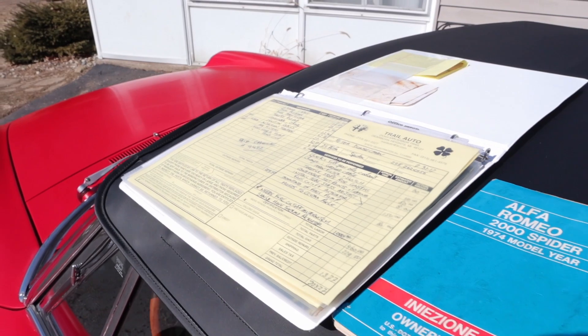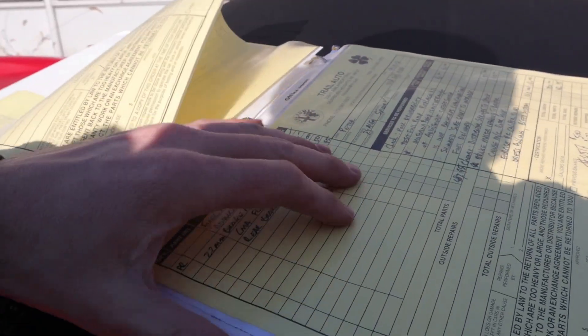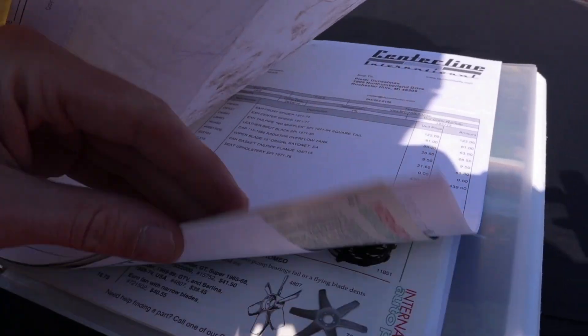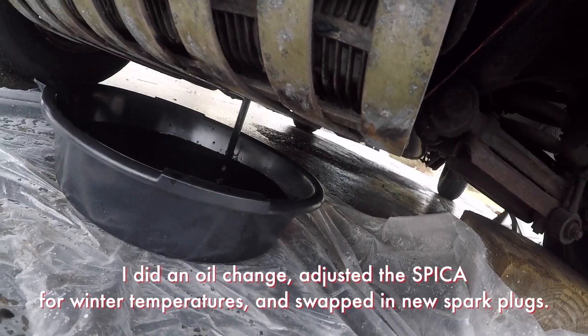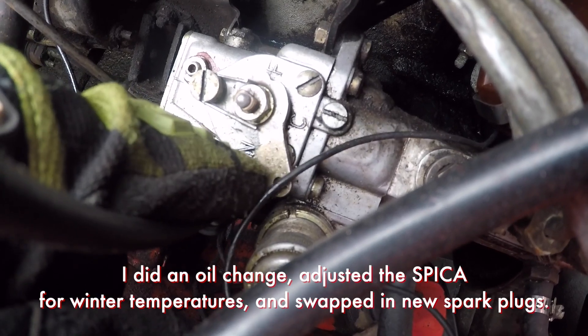I got the car trailered home, and shortly after I got in touch with the guy who sold it to me, who had contacted the previous owner and sent me a binder full of information and multiple manuals for this car. Basically its entire life of ownership was detailed in this binder. The previous owner had had the car for upwards of 20 to 25 years. There were thousands of dollars poured into it since about 2017, and really nothing that needed to be addressed mechanically — thankfully.